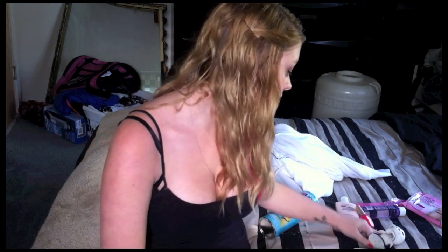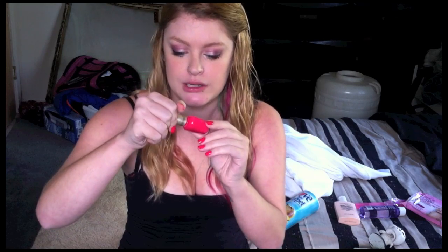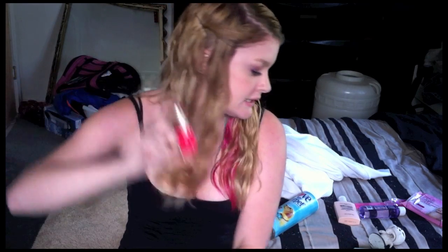I picked up a Milani nail polish, which I have on my nails right now, and I really like this formula. I picked up the one in Tropical Fiesta — it just happened to be this color. I didn't see any dark colors, which is what I was looking for since it's fall, but I wanted to try out their formula, so I picked this up.